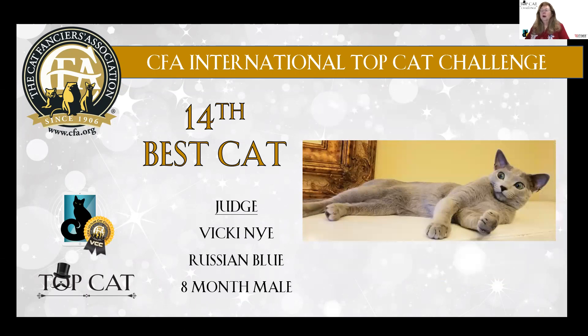My 14th Almost Famous cat is a stunning Russian Blue male. Eight months old, beautiful pale silver coat, gorgeous rounded green eyes, and that great Russian Blue expression. 14th best Almost Famous.